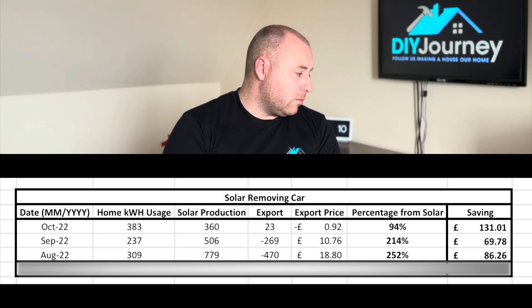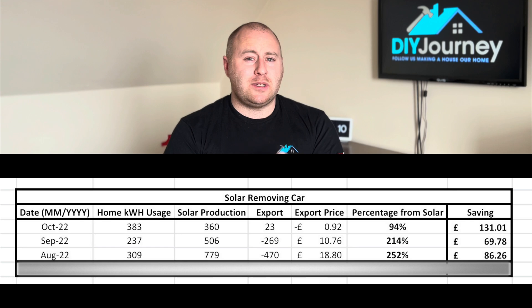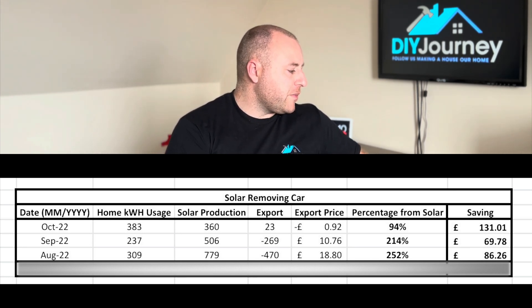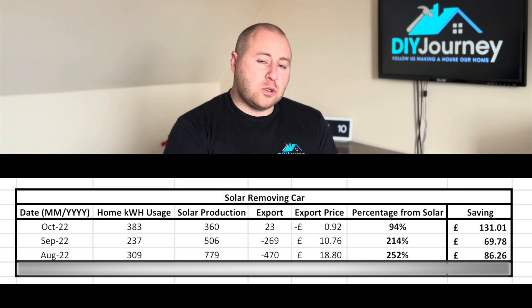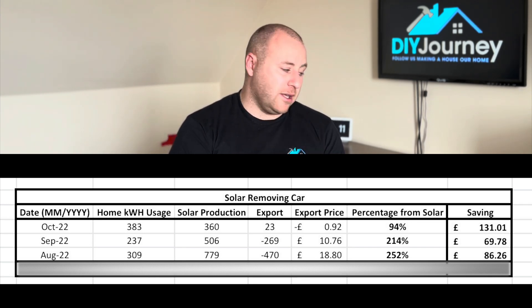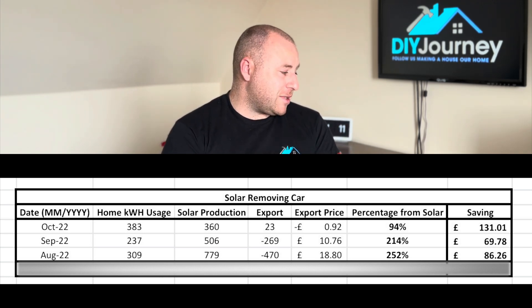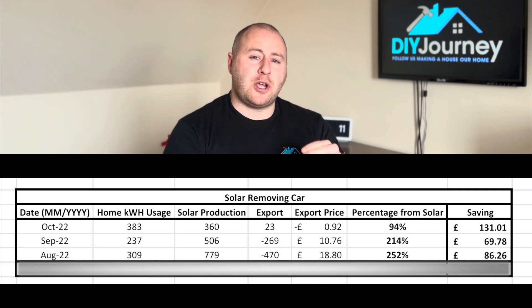Moving into September — noting we were on holiday for two weeks — the solar panels produced 506 kilowatt hours, the house utilized 237 of those, and we exported 269 kilowatt hours theoretically. So again in September, 214% more production than actual home usage.